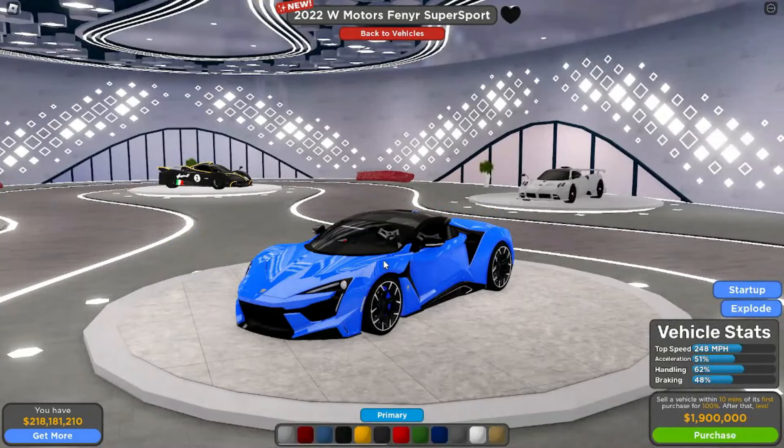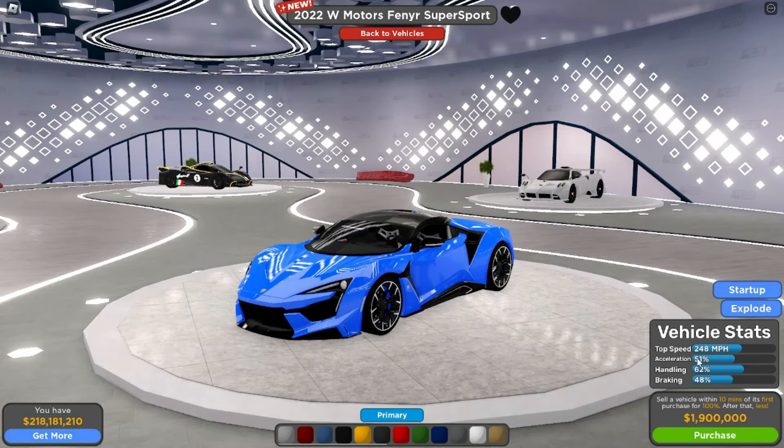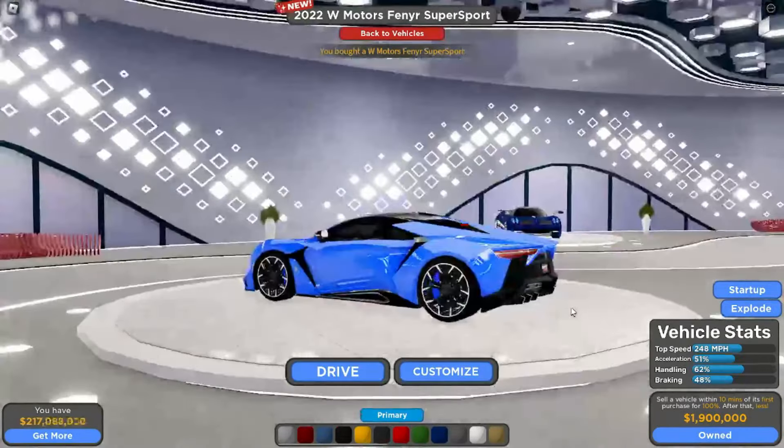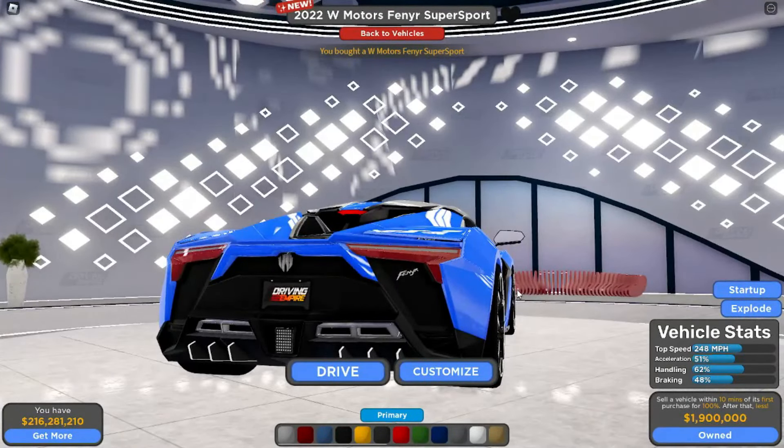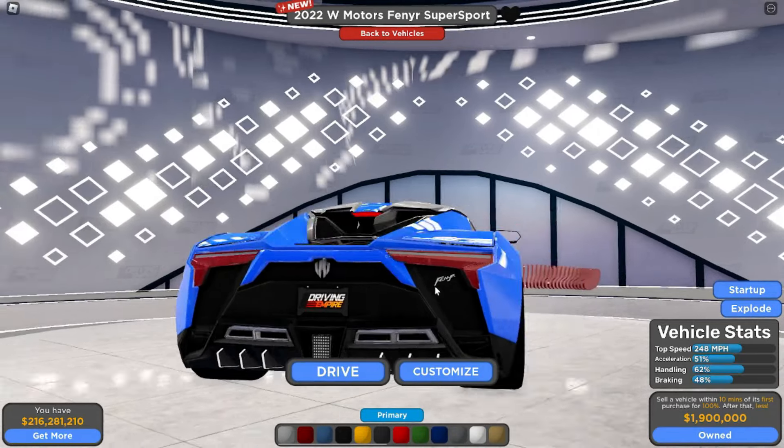So the W Motors Fenyr SuperSport — I was correct, we are getting the Fenyr SuperSport. That's 1.9 million, so it's not too pricey. 248 miles per hour, zero to 60, 51% acceleration, 62% handling, 48% braking. Not bad — 1.9 million, that's not expensive at all, you guys should probably be able to get that.